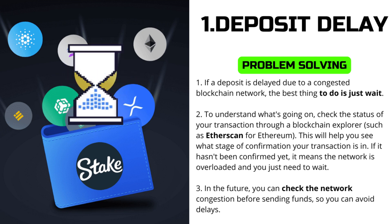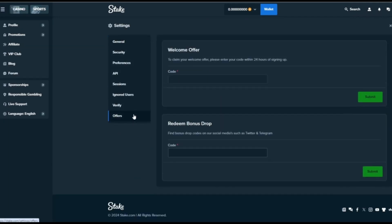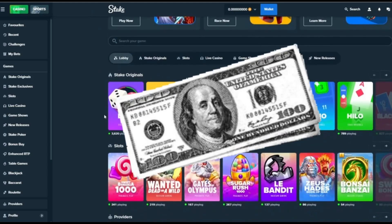In the future, you can check the network congestion before sending funds to avoid delays. While waiting for the money to be credited to your account, add promo code PAY25 in your account settings, and you will be able to get a bonus from $50 to $1,000 on each of your deposits. Take advantage of this opportunity while Stake is giving generous gifts.